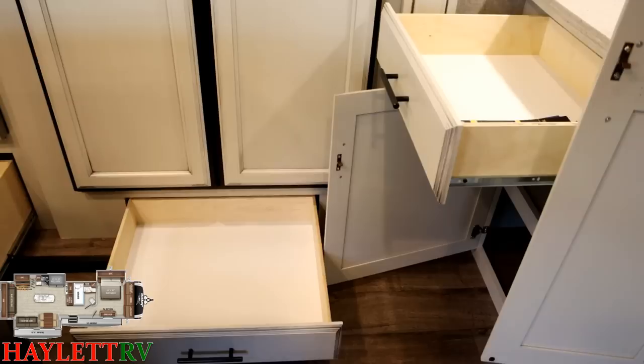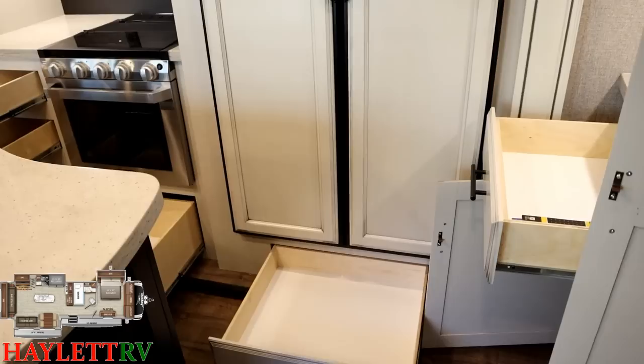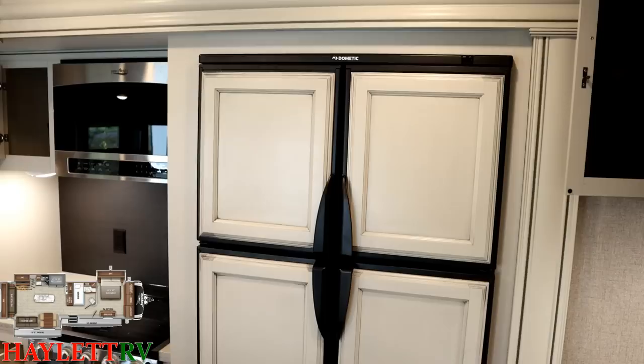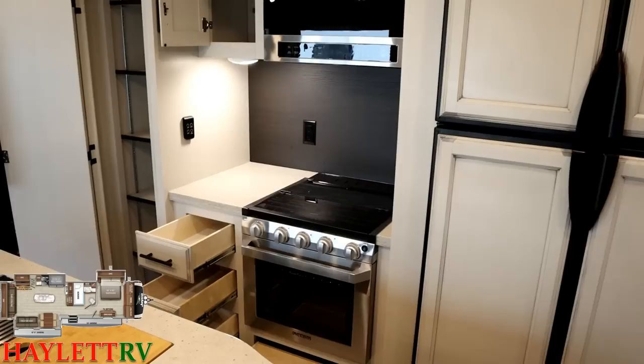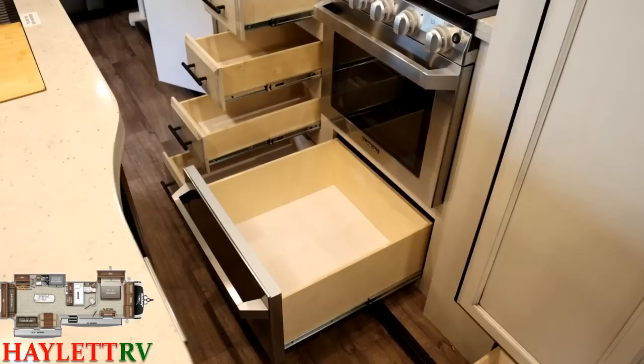When you go with the gas-electric fridge, you actually gain an extra drawer below the refrigerator. Jayco is very good about not wasting space like that. There are different refrigerators with different advantages, and we've built this floor plan both ways, but we've found the best service records out of the two-way gas-electric fridge. There are also people who want to go off-grid, throw some solar on it, and want a fridge that's not a power hog — and that's where this one really comes into play.